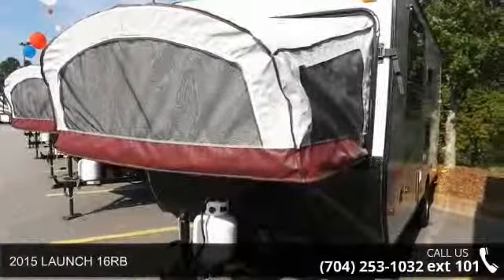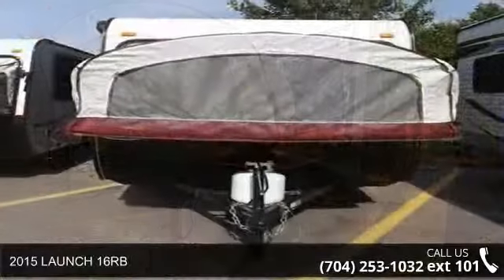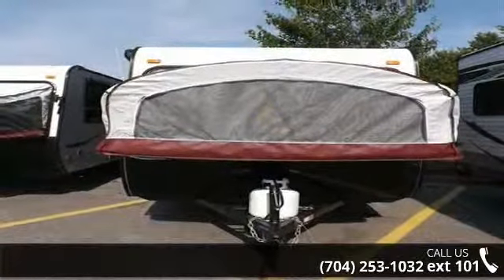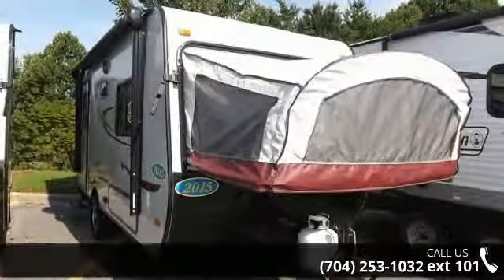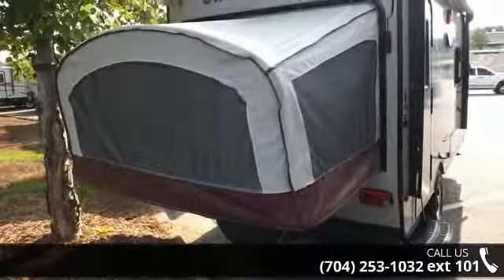Travel in style with this 2015 Launch 16RB. Whether you are planning on vacationing, adventuring, or just relaxing, this travel trailer does it all. This unit is perfect for those looking to maximize fuel efficiency but maintain all of the conveniences of a well-appointed, feature-packed RV.